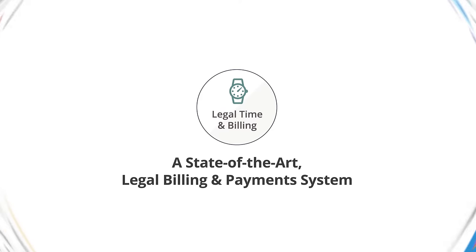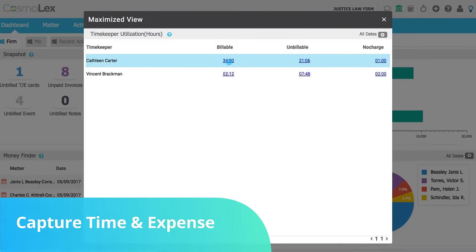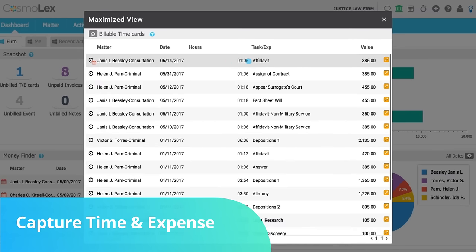In Cosmolex, you get a state-of-the-art legal billing and payment system. With this, you can record time and costs anytime, anywhere, on any device. Built-in timers make it super easy to track time spent as you juggle between activities during a hectic workday.